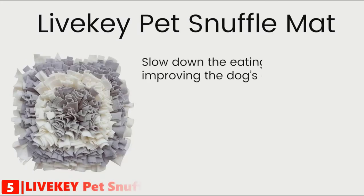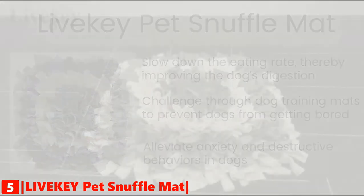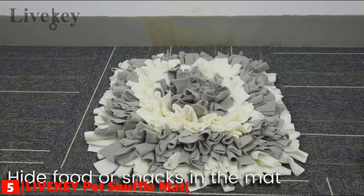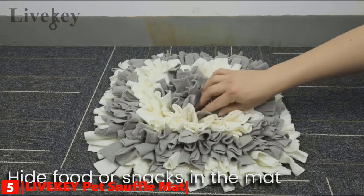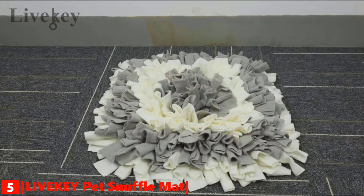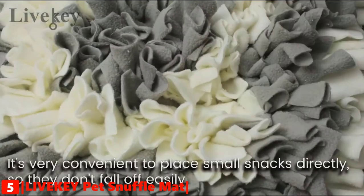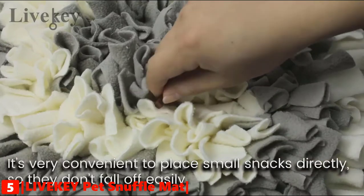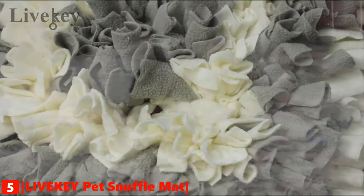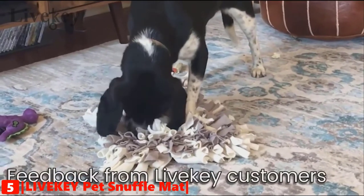The fifth product on our list is the LiveKey Pet Snuffle Mat. With high-quality strong fabric, this dog snuffle mat is not easily torn into pieces. Hide your dog's food or toys in the snuffle mat and encourage them to search for it, helping correct bad eating habits. The snuffle mat stimulates the pet's foraging instinct and satisfies the pet's senses. Make your dog's nose and brain work by mimicking the hunt for food. Your pet will love to play and search on the mat — just meet their curiosity.